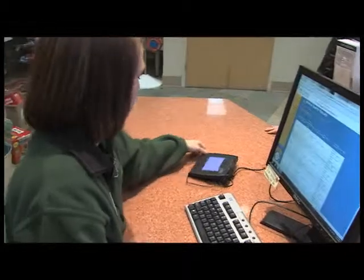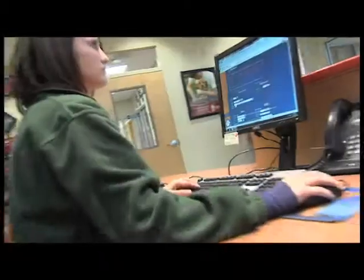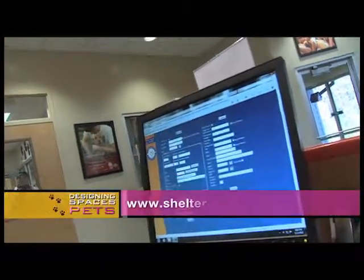'We have a problem here. Animals get moved every day. When they're moved we also need to move their chart to their new location. But sometimes that doesn't happen and they can get misplaced. And then everything that we know about that animal is in that chart.' For more information on Shelter Buddy, visit their website at shelterbuddy.com.